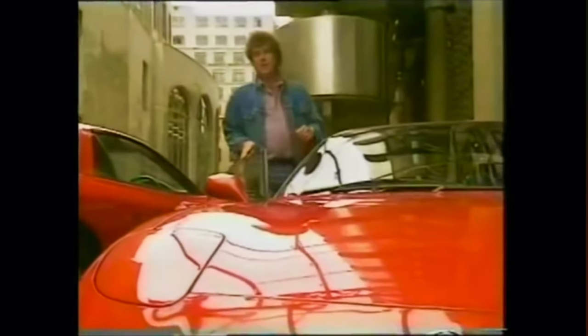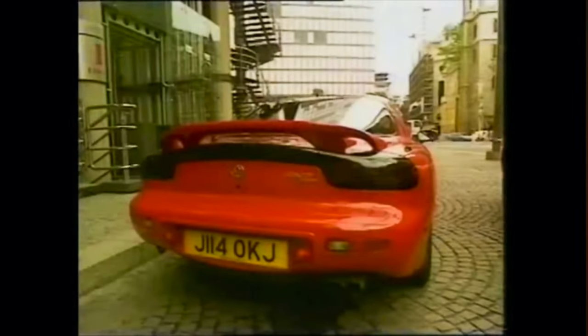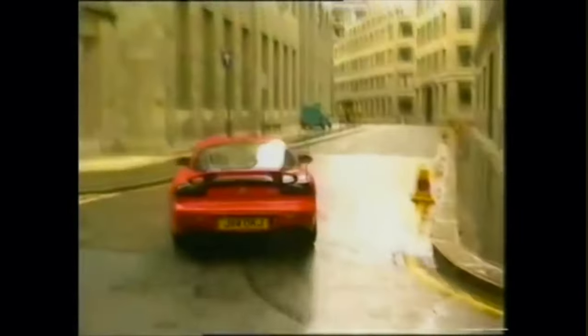Now, the question on the lips of every disco boy in the land is this: which one is best? If you do buy a car like you buy a suit, you need good looks. And on that front, neither is disappointing. The Mazda especially is an organic sensation. With all those curves, it's just plain beautiful. I reckon it looks like an E-type Jag.